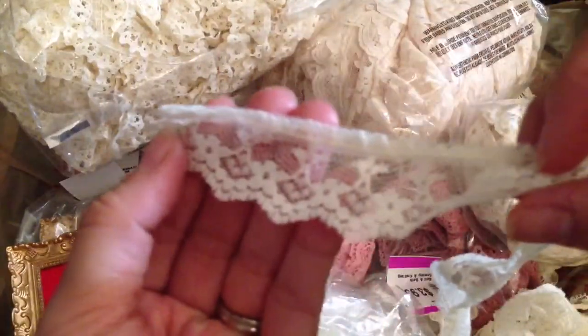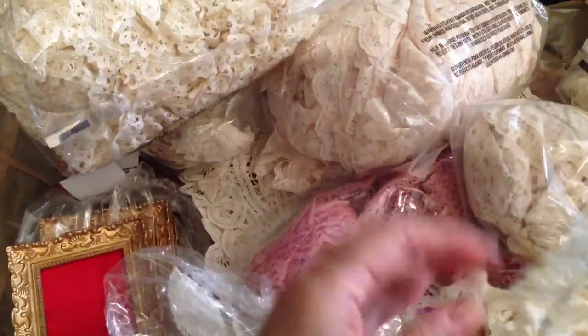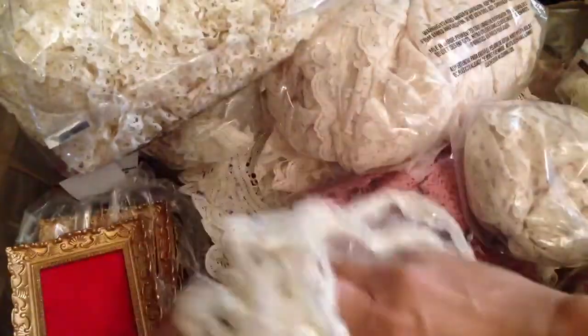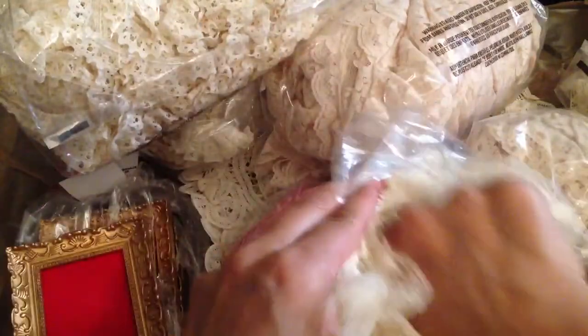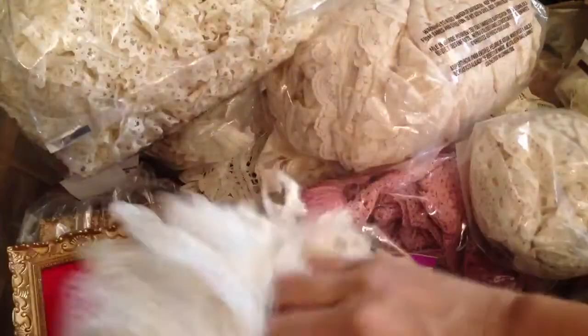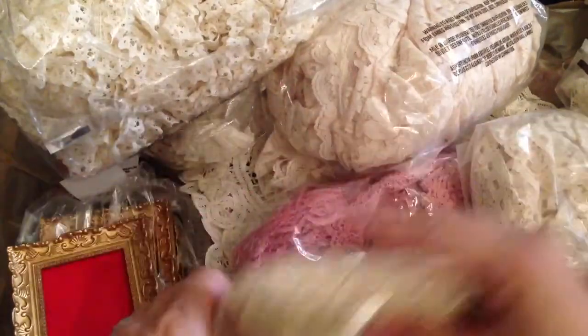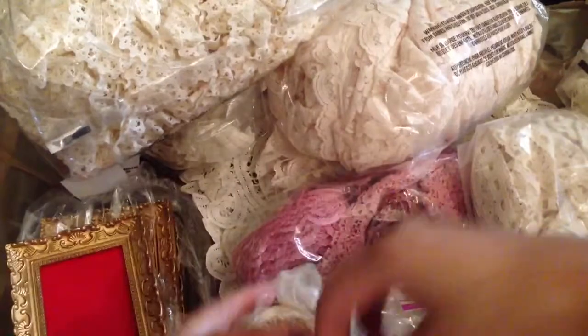It also had this one, and this really dainty one. As you can see, it's not like a yard or two or three yards — it's a lot of yards. So I will be sending some of these in RAKs and whatnot.